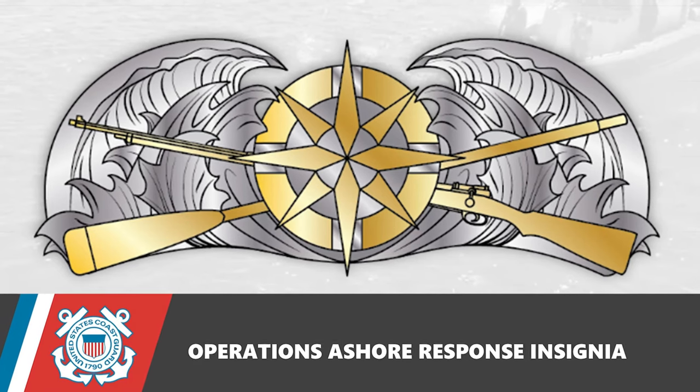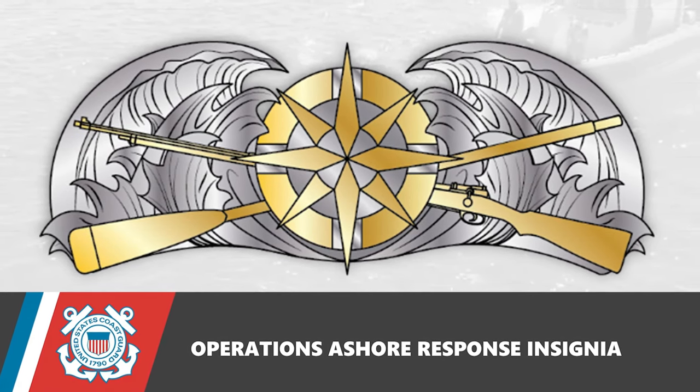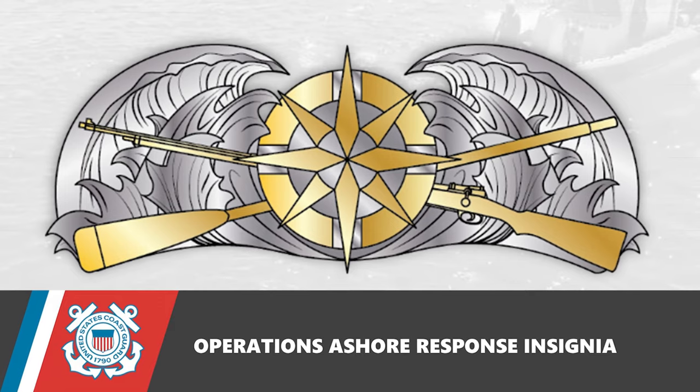This is a historic day for our members of the Ops Ashore response community. We now have an insignia that represents our full world of work and unites us as a community. With this signing, the Response Operations Ashore pin will be promulgated. You're seeing it happen, folks. We're all excited about the insignia creation and release to the field. We look forward to seeing the insignia being worn across the service. Keep up your extraordinary work. Semper Paratus.